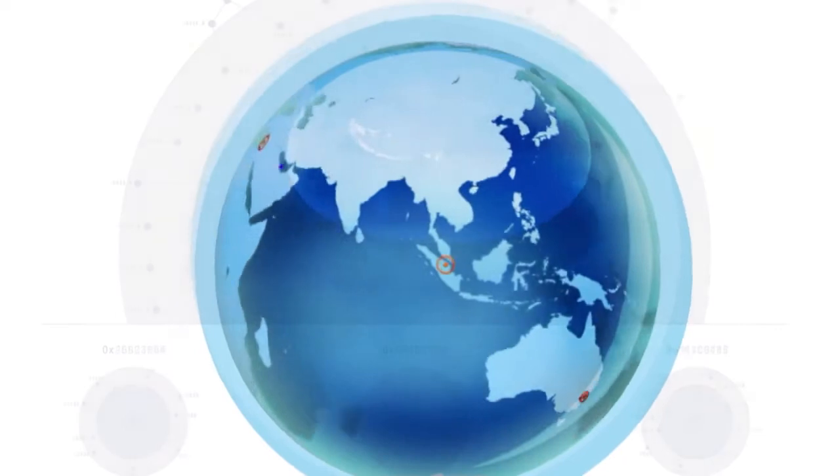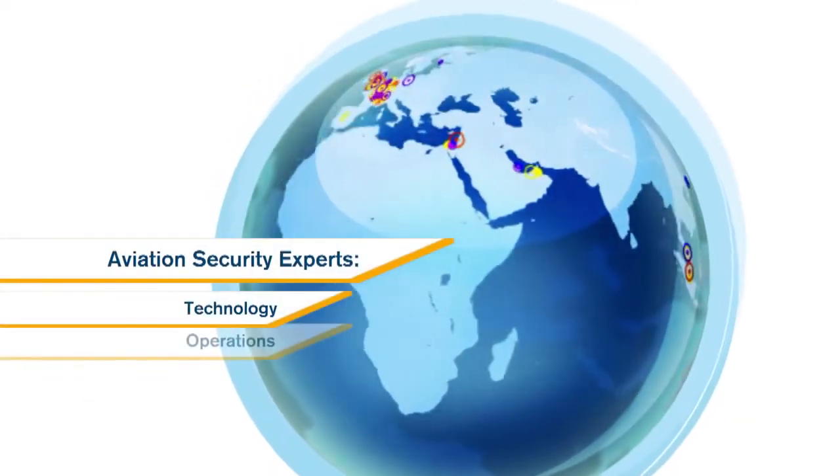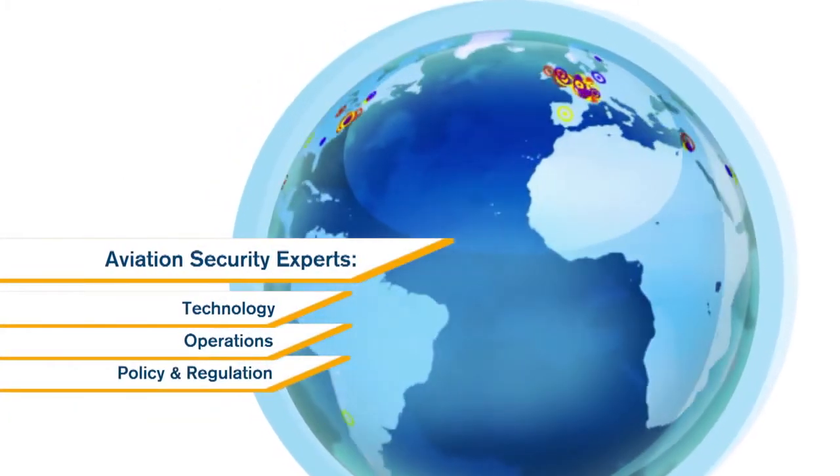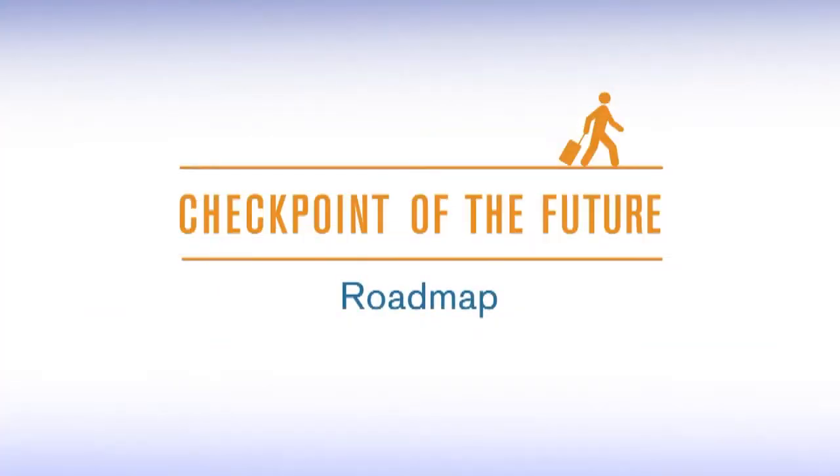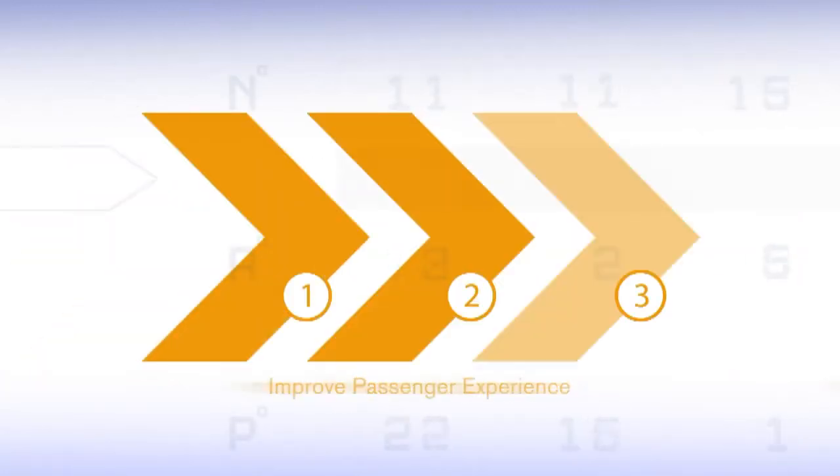The Checkpoint of the Future represents the collaborative efforts of experts from airlines, government regulators, airports and solution providers from all over the world. Together they have developed a roadmap for the evolution of airport security.